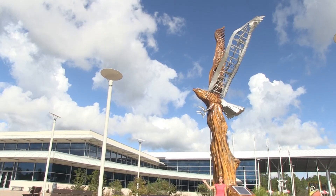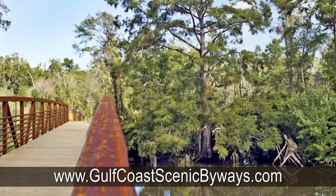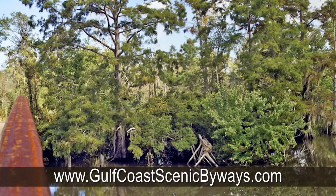Follow me now to Possum Walk, a new nature trail that starts just outside the center and takes us into the heart of the Pearl River wetlands.